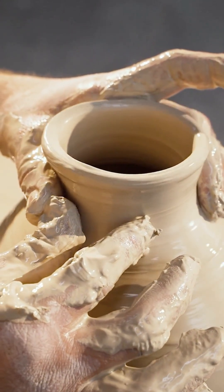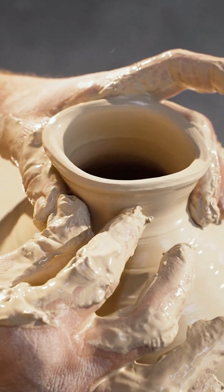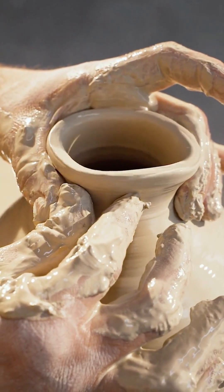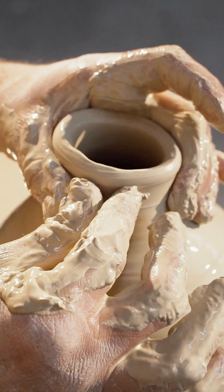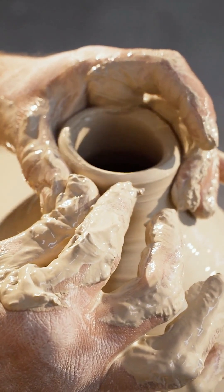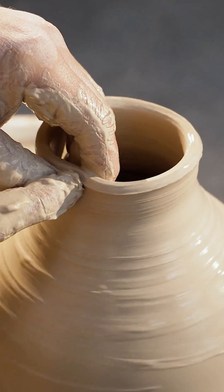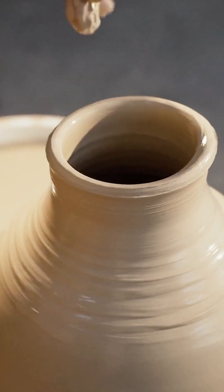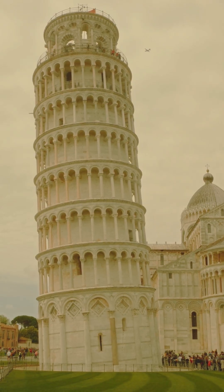Hard, over-consolidated clay can be incredibly strong, often exceeding the bearing capacity of sand. Yet soft, water-saturated clay has very low shear strength and compresses over long periods of time. This explains why structures built on soft clay can continue to settle decades after construction. The Leaning Tower of Pisa, for instance, sits on a highly compressible soft clay and silty deposit.